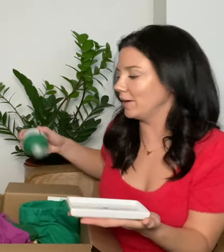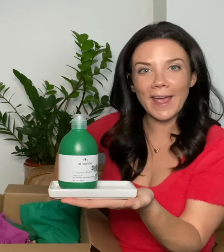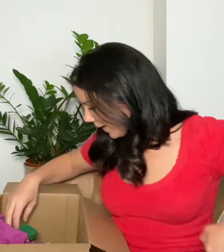Every single year I get so excited to find out what the new hand wash scent is going to be. This year it's Evergreen Forest hand wash and Evergreen Forest hand lotion, and it comes on this cute little tray. I get truly very excited about the opportunity to switch up what's at the bathroom sink.